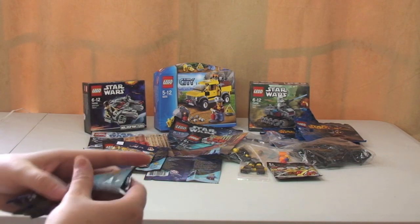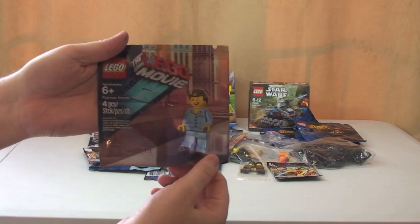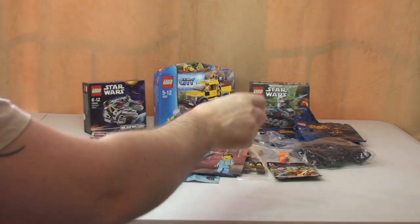Next package: we have another Pajamas Emmett. Losing track of how many I've got of those.